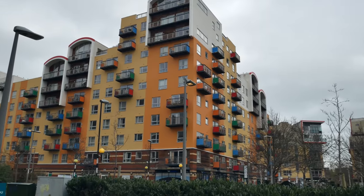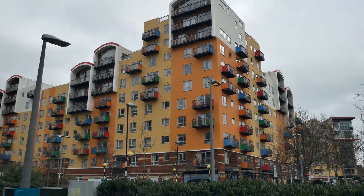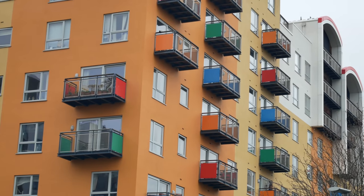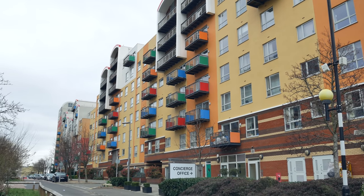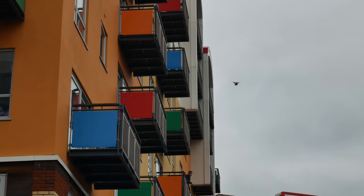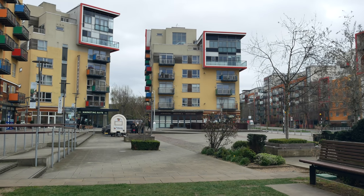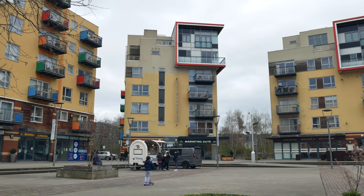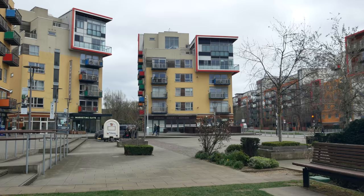I'll talk more about what Ian Sinclair thinks of all of that when we get around the peninsula — suffice to say I'm sure you can imagine he's not a fan. This is kind of interesting — makes me think of somewhere in continental Europe, like Barcelona or Amsterdam. There's definitely a continental feel to this little plaza here with these apartment blocks with shops below.